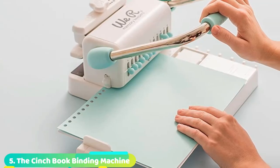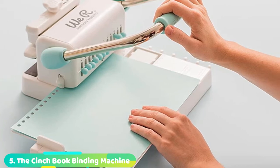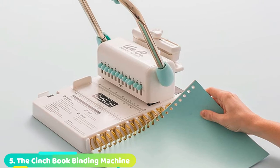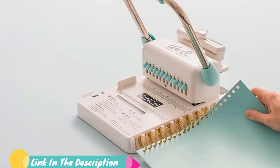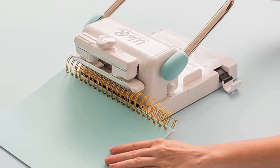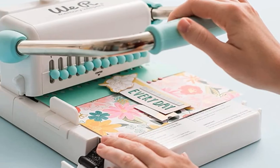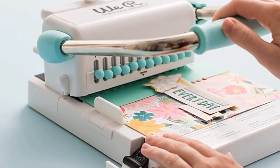Number 5 position is held by the Cinch 701059 Book Binding Machine. It has an outstanding design that sets it apart from other binding machines. It is very versatile since you can use it to create mini books, scrapbooks, journals, school projects, recipe books, notebooks, calendars, party favors, holiday gifts, mini albums, and any other document.